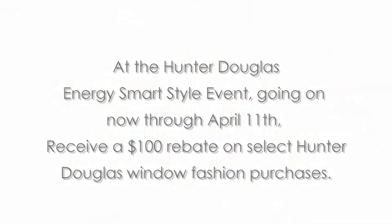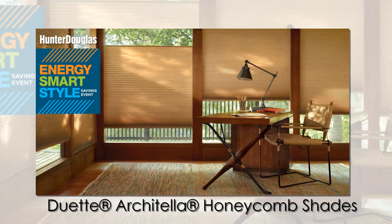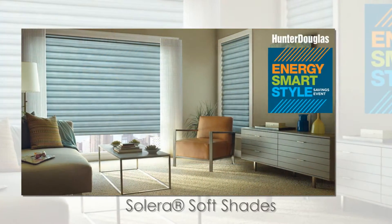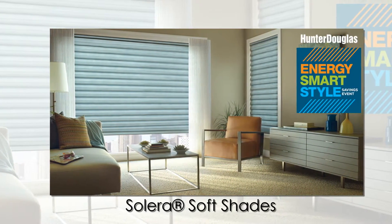save with valuable rebates on select energy-efficient Hunter Douglas window fashions, including stylish Duet Architella Honeycomb Shades and modern Solera Soft Shades. They're the smart and beautiful way to help lower your energy bills by keeping your home warmer in winter and cooler in summer.